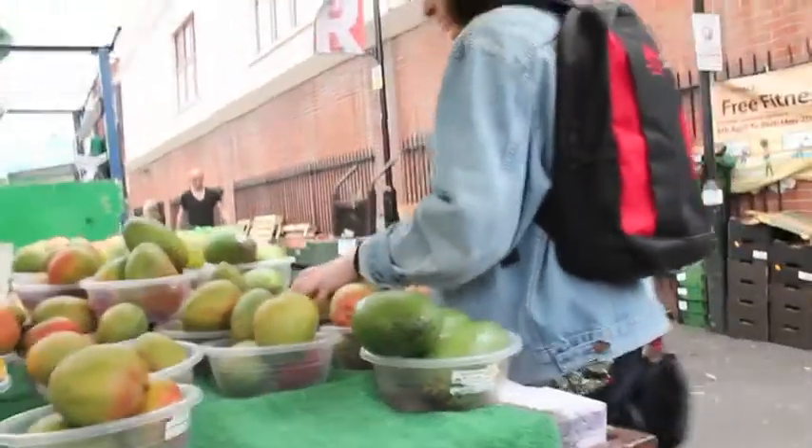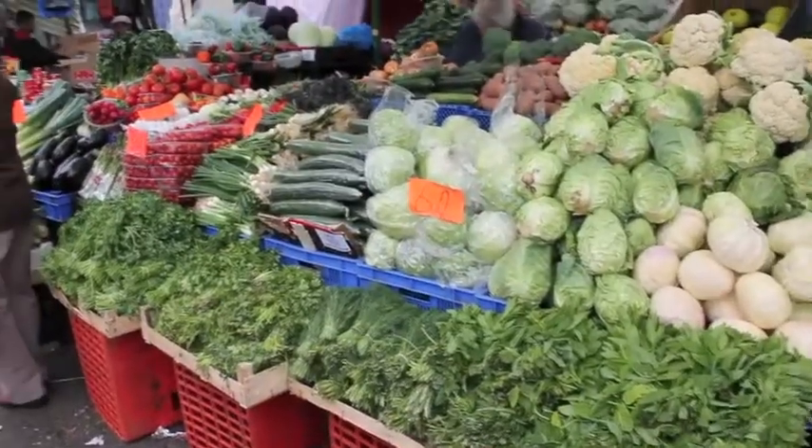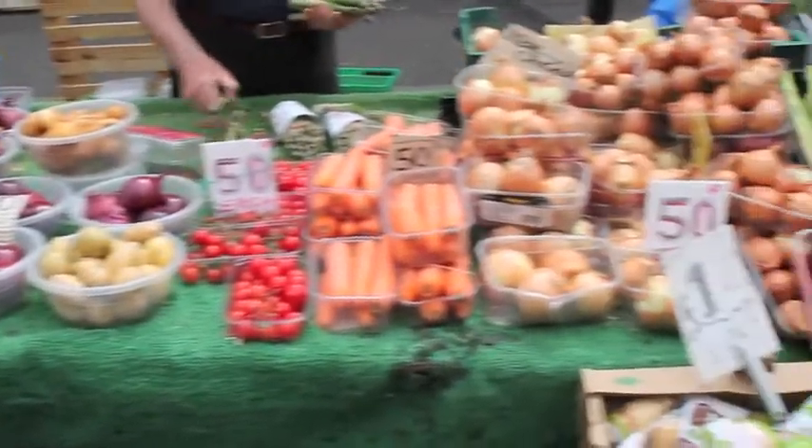Feel your way — if something feels soft, it may be close to perishing. Nevertheless, ugly fruit and veg tends to be cheaper and it tastes just as good. Don't be afraid to pick things up and have a closer inspection.